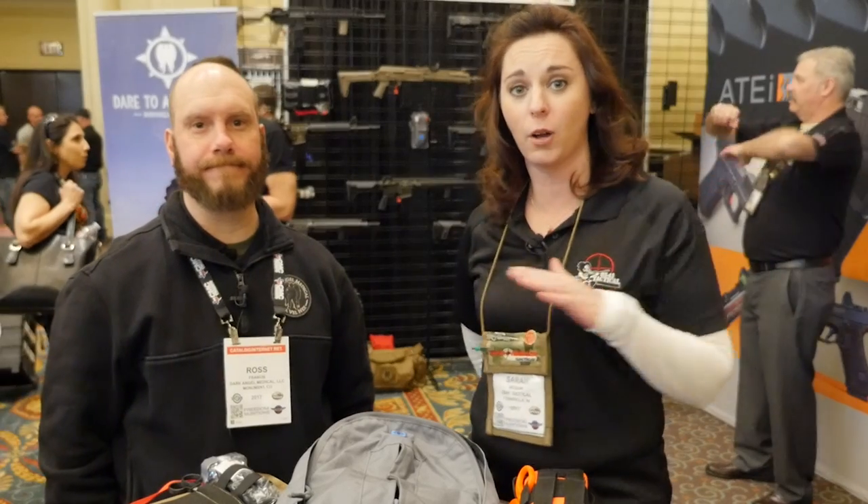Hey guys, it's Sarah with 8541 Tactical and I'm here with Ross with Dark Angel. This is a company we haven't really reviewed before, so I'm going to let Ross talk about his company and go over his new products for this year at SHOT Show.